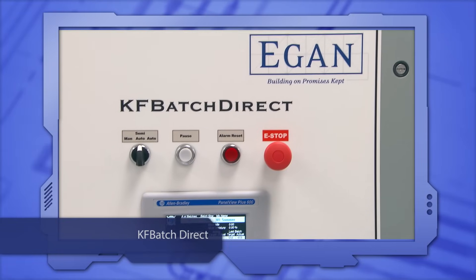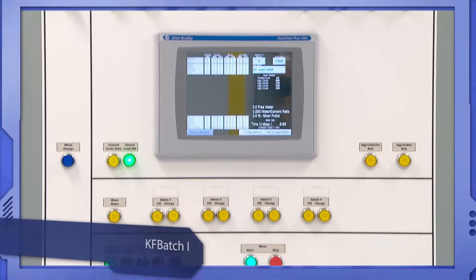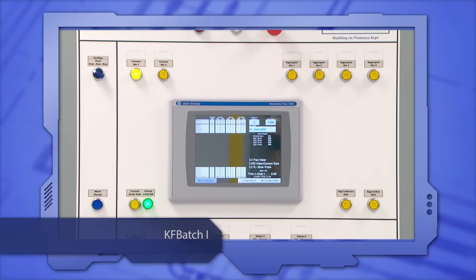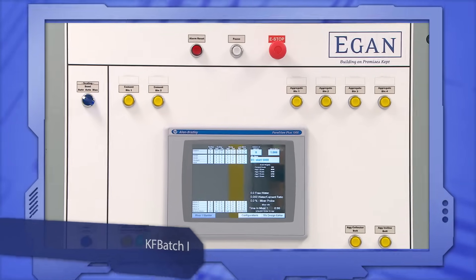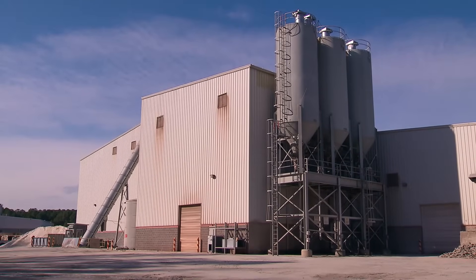KF Batch Direct is the economical controller for a simple precast plant. KF Batch 1 provides control solutions for single mixer applications in mid-size precast plants, or a small block plant.